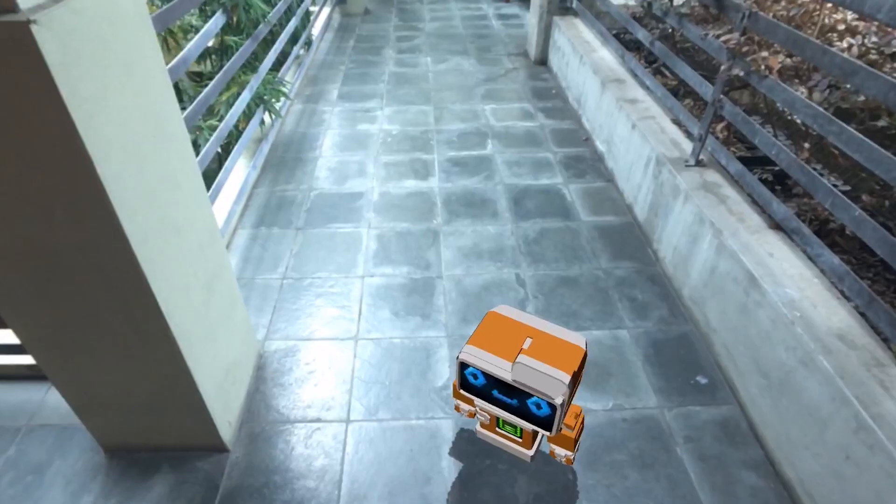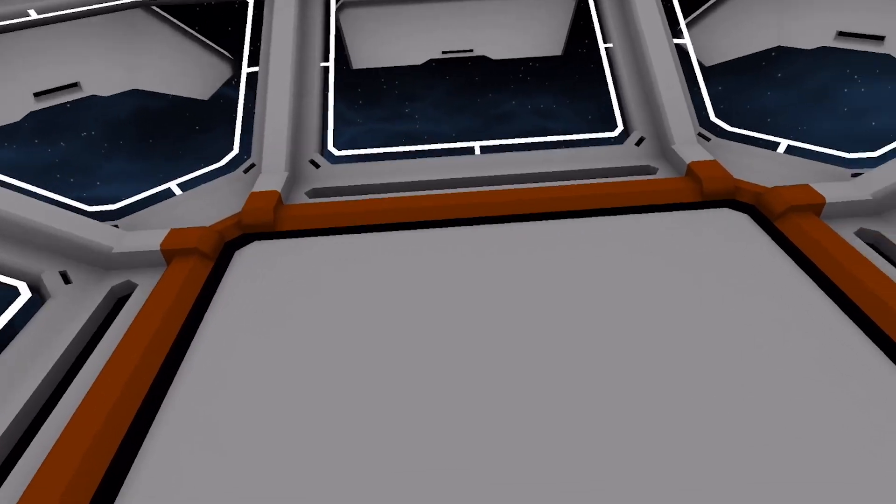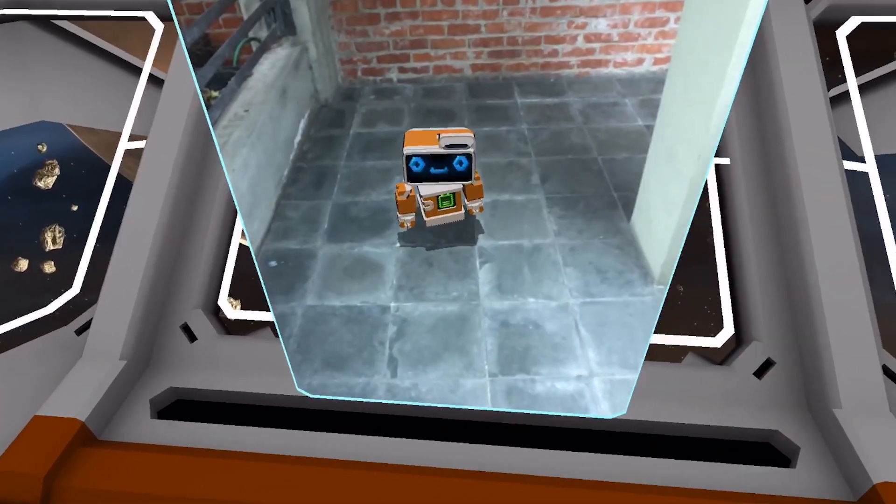At Occipital, we've always wanted to help shape the future of computing. Bridge is part of our effort to do just that, and it builds on everything we've done to date. We hope you'll join us on the frontier of this strange and fantastic new world.